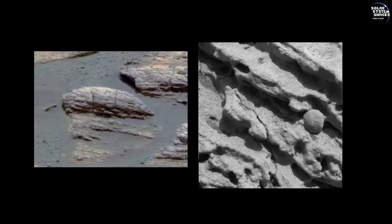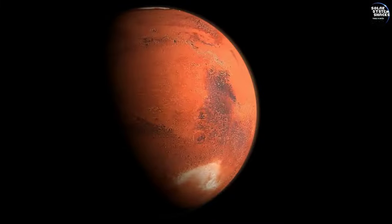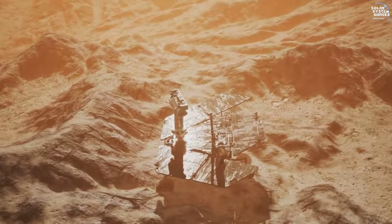These findings provided the first direct evidence that liquid water once existed on Mars, offering crucial insights into the planet's potential to have supported life. Opportunity rover's exploration of Eagle Crater revealed crucial insights into Martian geology. By examining rock outcrops and soil, the rover discovered signs of ancient water activity, setting the stage for a deeper understanding of Mars' past environmental conditions.